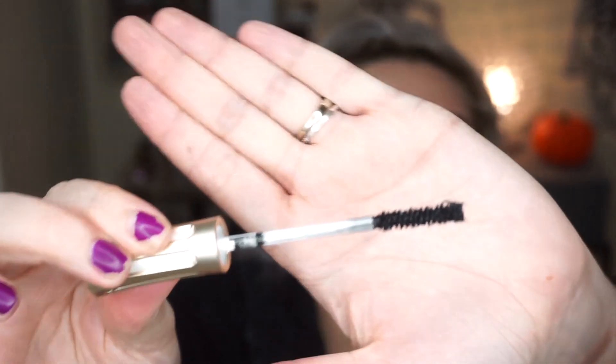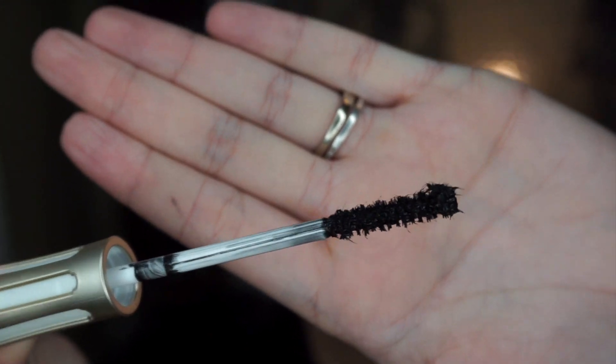They had quite a few mascaras too. This one is the Volume and Length mascara called Ice Cream - super cute packaging. Wait, I think this is a fiber mascara? It didn't say that on the packaging but I can see little fibers in it. Please don't get in my eyes - I hate fiber mascaras. Even with a couple coats it still looks like I have no lashes. I don't think this is a go for me.